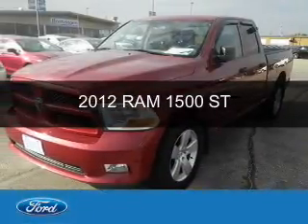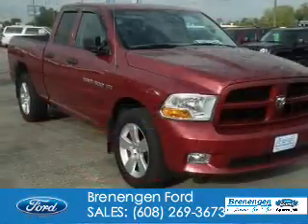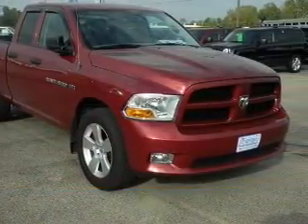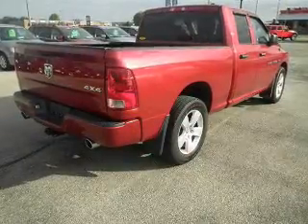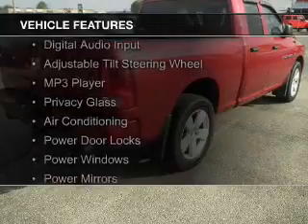This is a used 2012 Ram 1500. It's powered by 4-wheel drive, a 5.7 liter 8-cylinder engine, and a 6-speed automatic transmission.